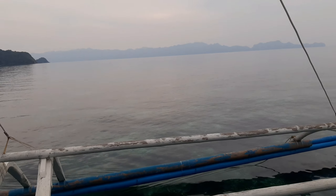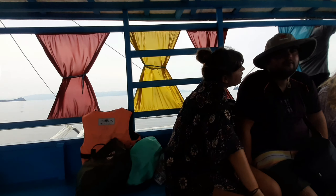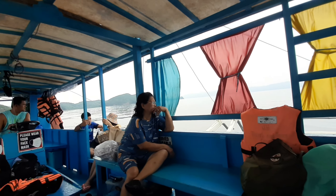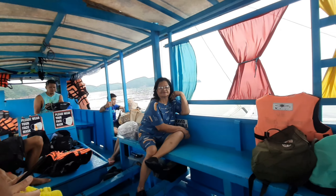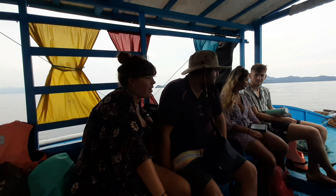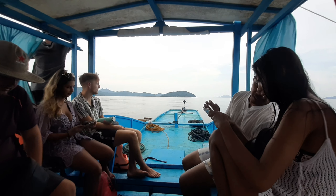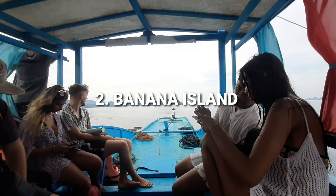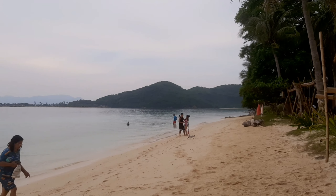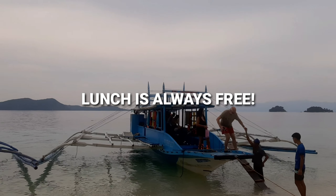On this tour, I also met a family who are on vacation — they're very nice and funny. We are super tired and just want to relax a bit. Now we are heading to our next destination, which is Banana Island. In Banana Island, we're going to eat our lunch there. In every island hopping tour here in the Philippines, usually lunch is free.